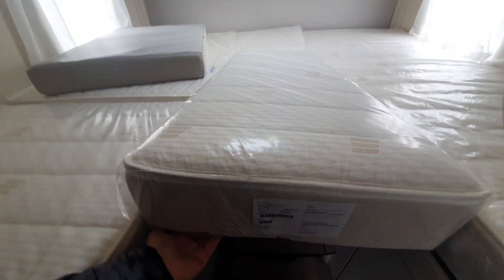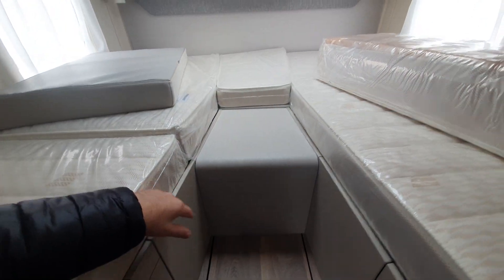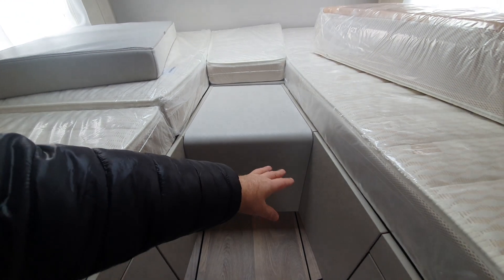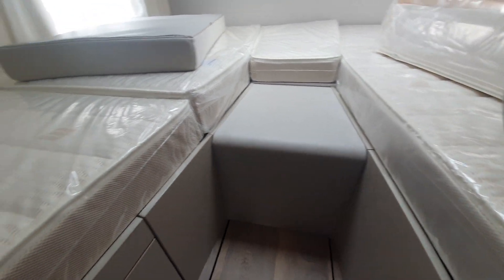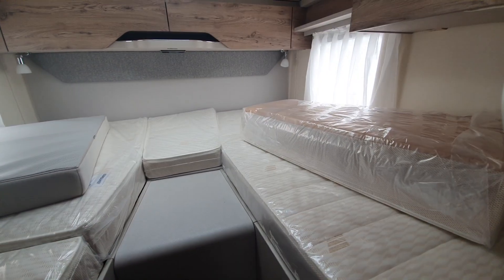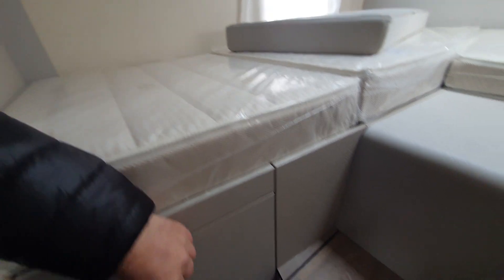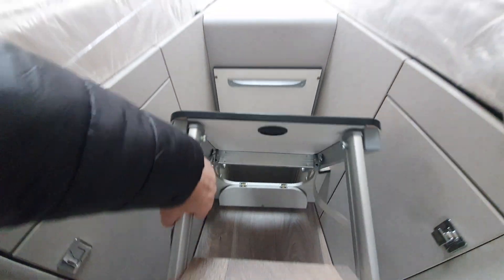There's a plate that goes in here to keep that part of the mattress up. Before I do that, I'm going to put the steps away — the steps go in here like this.